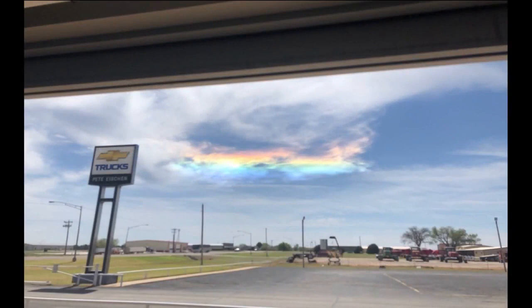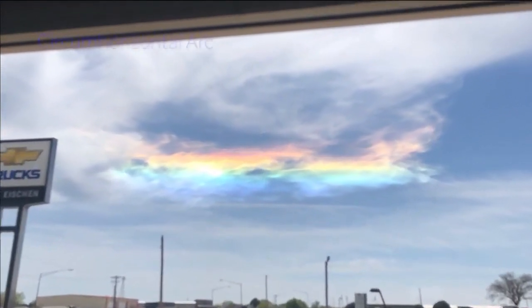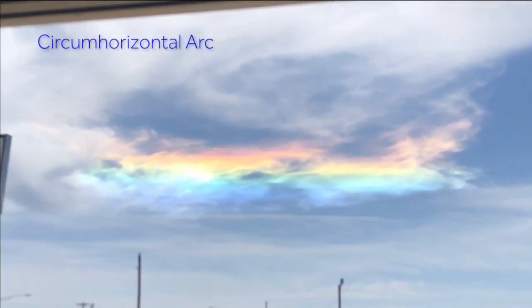George Eichen sent us this photo from Fairview of a circumhorizontal arc yesterday. A what? A circumhorizontal arc is a fancy name for plate-shaped ice crystals and cirrus clouds that are refracting sunlight similar to a prism.